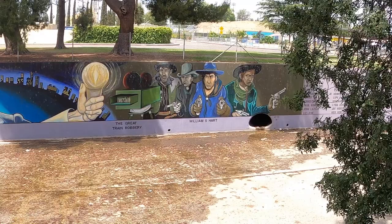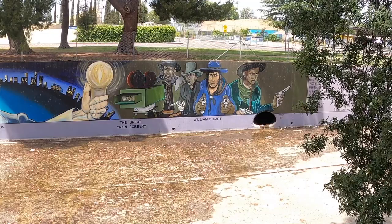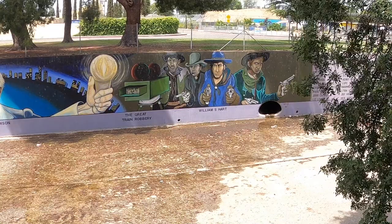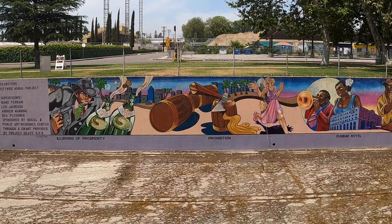I guess this part of the mural refers to the filming of the Great Train Robbery, one of the early cinematic landmarks. If I'm remembering correctly, at initial screenings where there was a shot with a train coming right at the camera, people got up and ran because they were so convinced a real train was about to run them over. And this personage, William S. Hart — not sure who he is, but does he look like a distant relative of Jeff Goldblum's? And here's another section of the mural that honors the artists and crew under the direction of Judy Baca who painted the next section, completed in 1978.